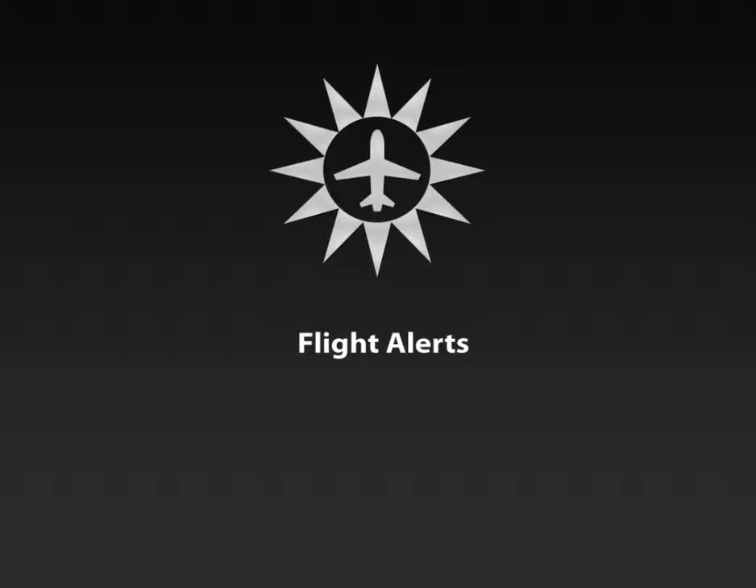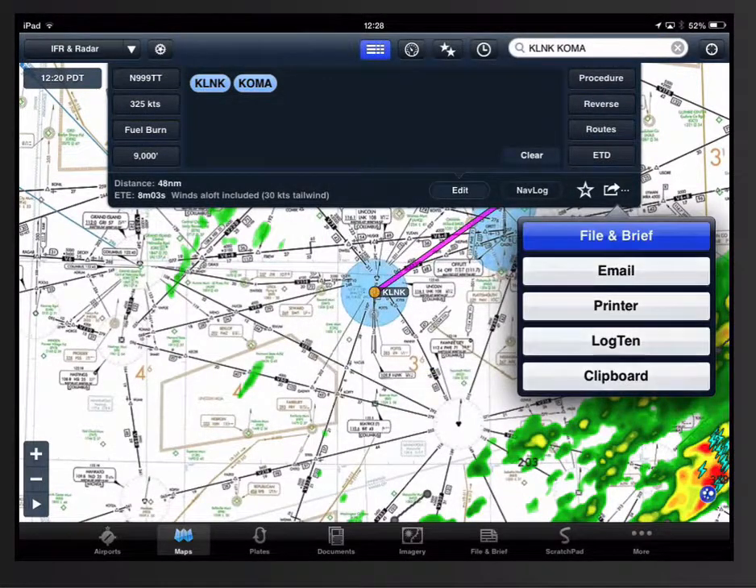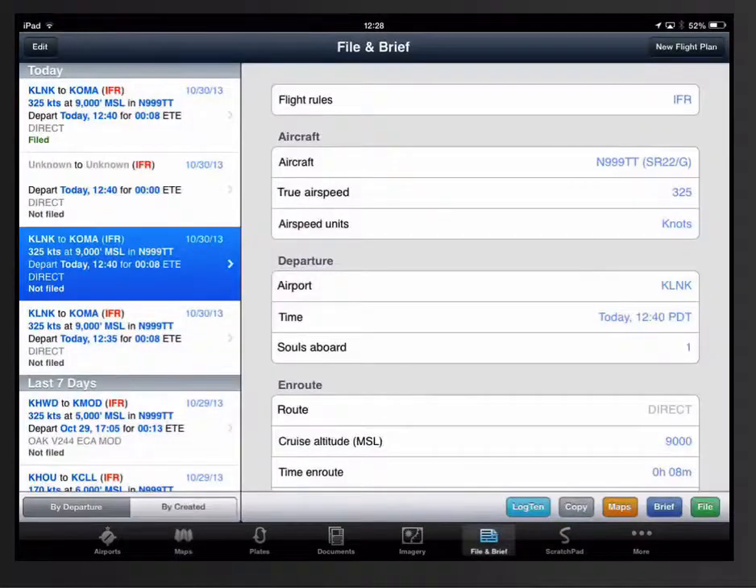Flight Alerts is a feature of ForeFlight Mobile Pro. Flight Alerts notify you when Air Traffic Control issues an expected route for an IFR flight plan you have filed using ForeFlight Mobile.